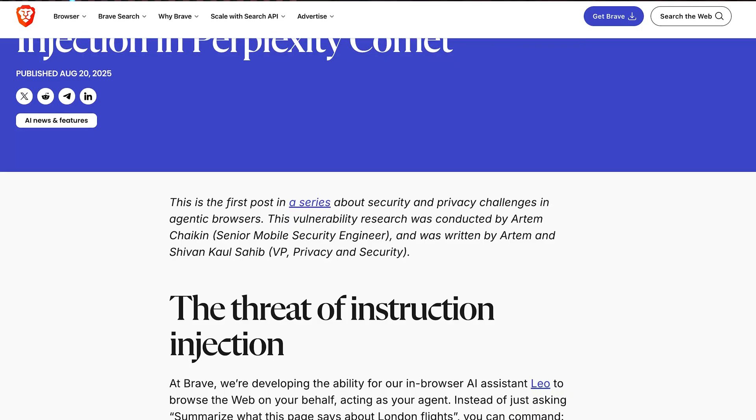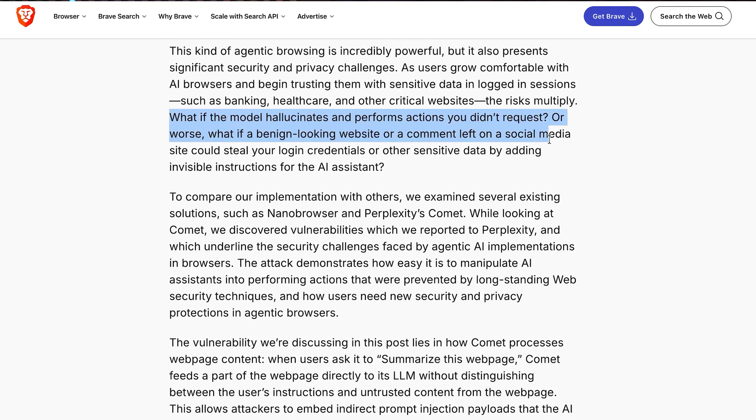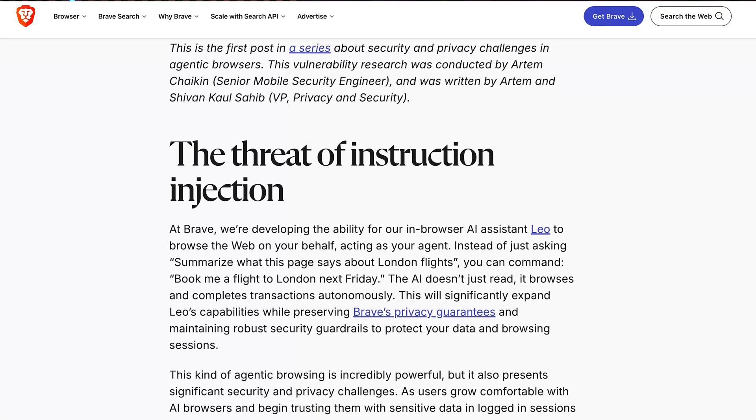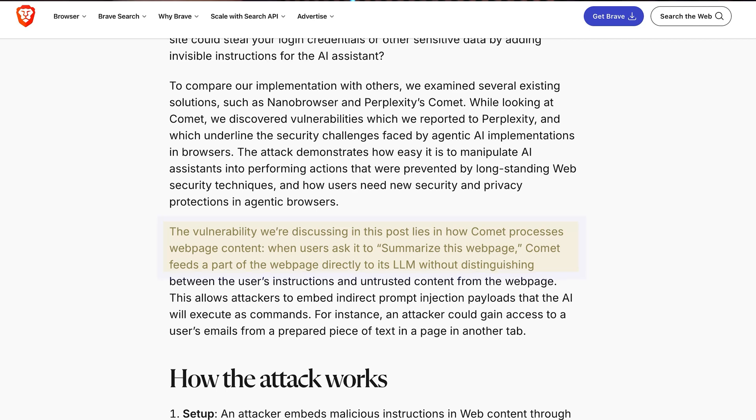The biggest threat to your browsing is called prompt injection — hidden instructions on webpages that can override your commands to the AI. This can be a line of code buried in the page source, or even something as simple as white text on a white background. Anything you won't see on a page, but the AI will still read and follow, leading to data leaks you won't notice until it's too late. OpenAI's own Chief Information Security Officer, Dane Stuckey, openly admitted that prompt injection remains an unsolved security problem. Security researchers at Brave also tested whether they could trick Perplexity's Comet browser into displaying dangerous prompts — and they succeeded.